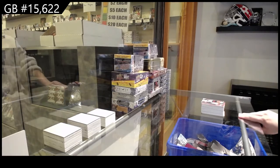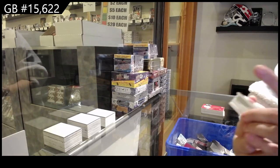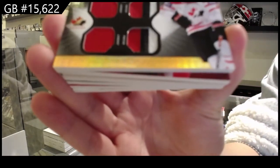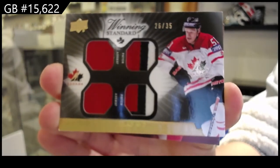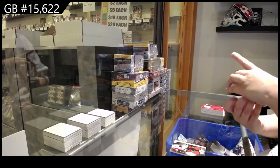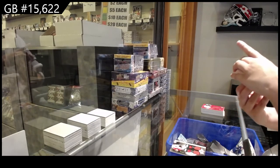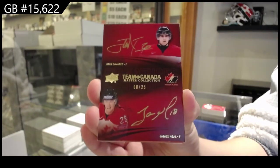All right guys, here we go. We've got a Winning Standards dual jersey dual patch number 235 of Ryan Getzlaf. Team Canada Signatures dual auto number 225 of James Neal and John Tavares.